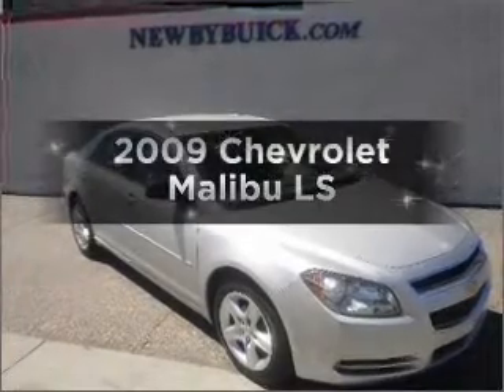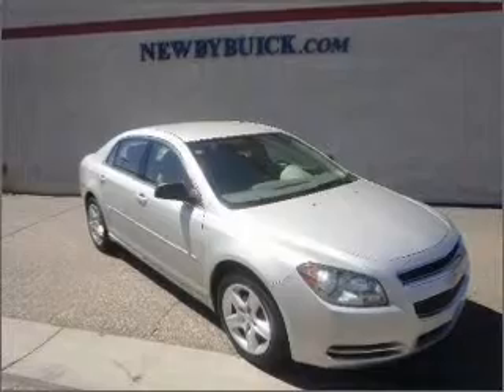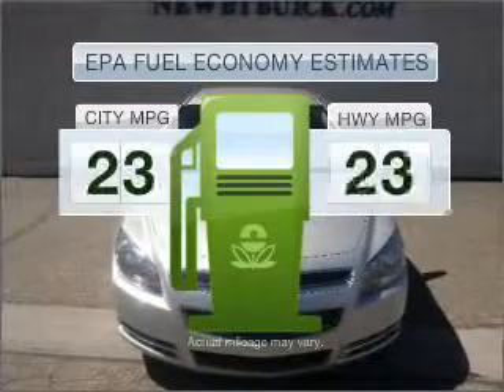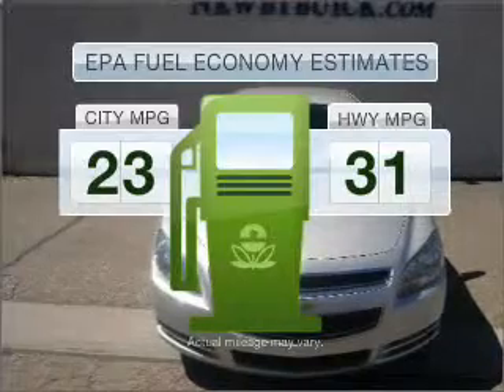Introducing the 2009 Chevrolet Malibu. If you're looking for a first-rate auto, this one could be yours today. Run all over town and back home again without worrying about filling up when driving this fuel-efficient ride.